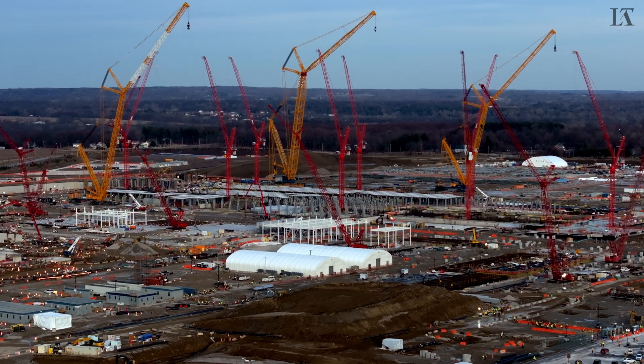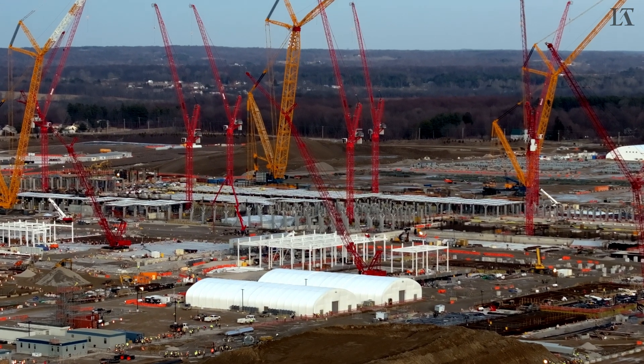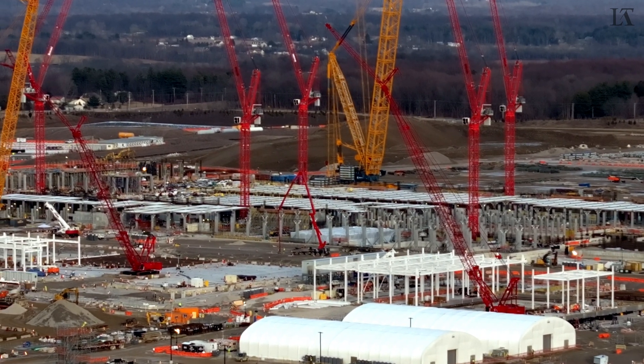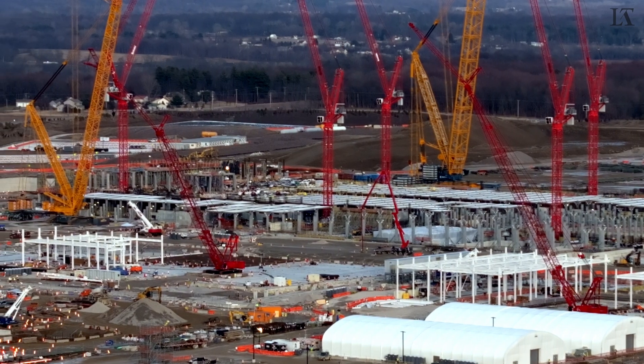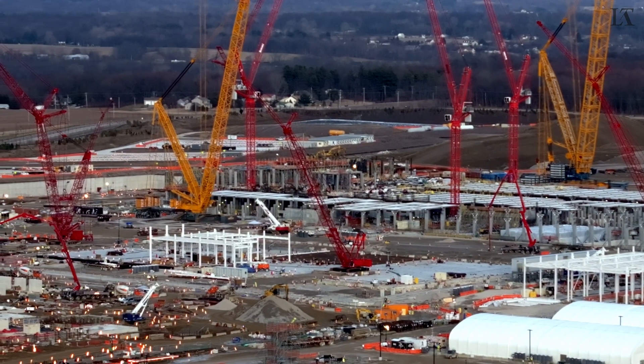As we tighten the shot, we can see all of the workers heading out at the end of their shift — humans for scale, as the SpaceX joke goes. This is the initial fab that's being constructed, all of the pillars holding up those precast concrete slabs.